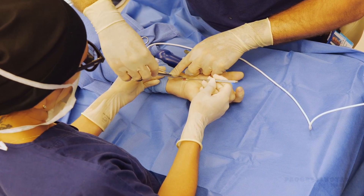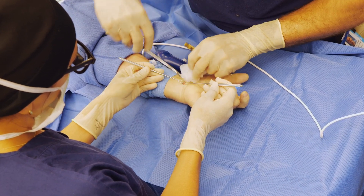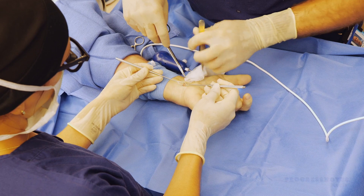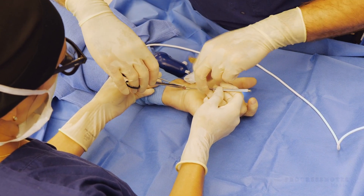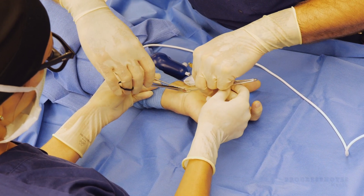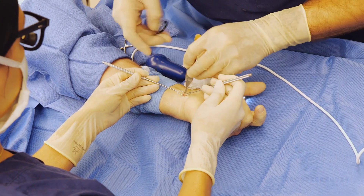With the endoscopic carpal tunnel release technique, the incision is much smaller and located on the wrist crease rather than in the palm. While you're still doing the same thing on the interior of the wrist, you aren't cutting through the muscles and fat of the palm, so there's much less recovery in terms of healing the incision. Patients usually go back to work at a much quicker rate than with a traditional open technique.